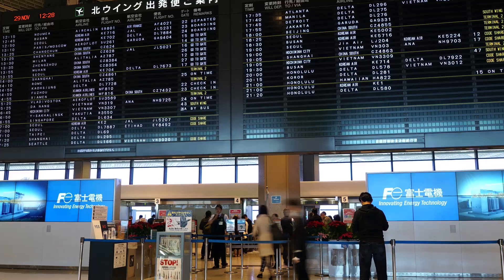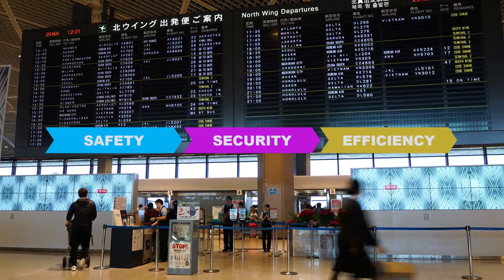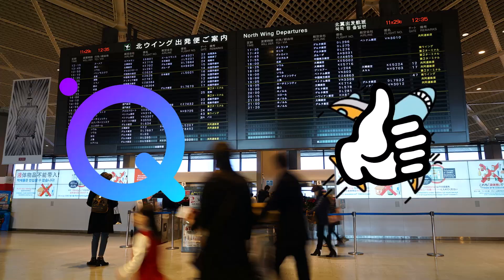In today's fast-paced airport environment, safety, security, and efficiency are essential. Thanks to advanced IQ Airport technologies, airports can now operate more seamlessly than ever before.